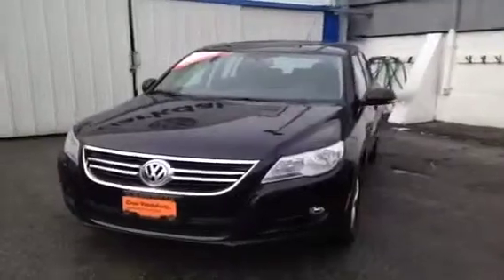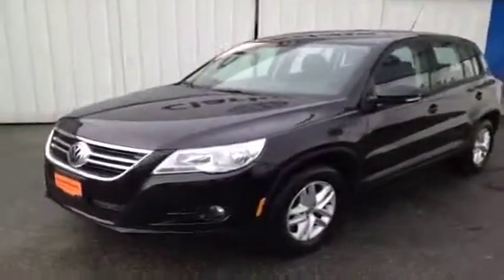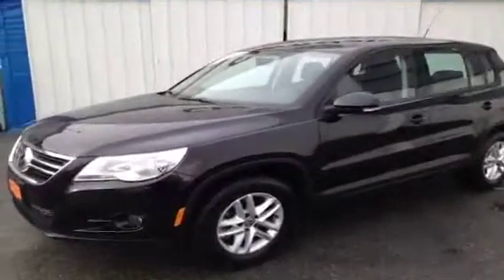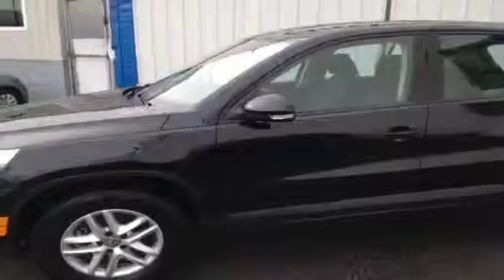This is a 2009 Volkswagen Tiguan. It has a 2-liter turbo gas engine, a 6-speed automatic DSG transmission, and only 30,000 kilometers on it.